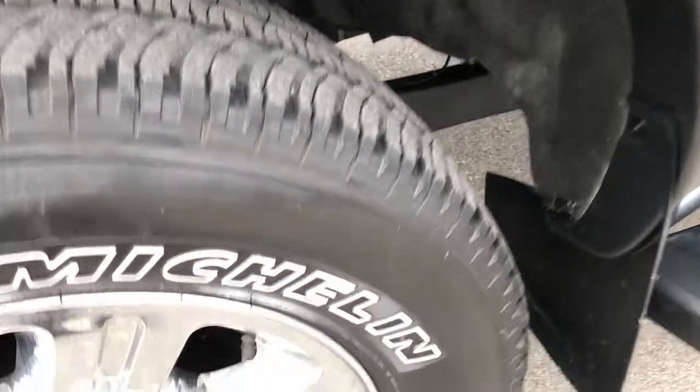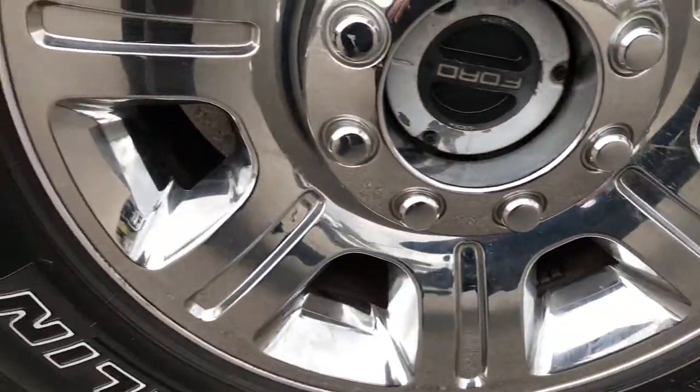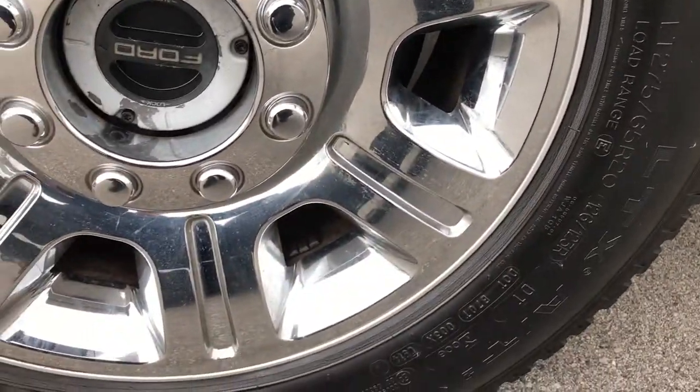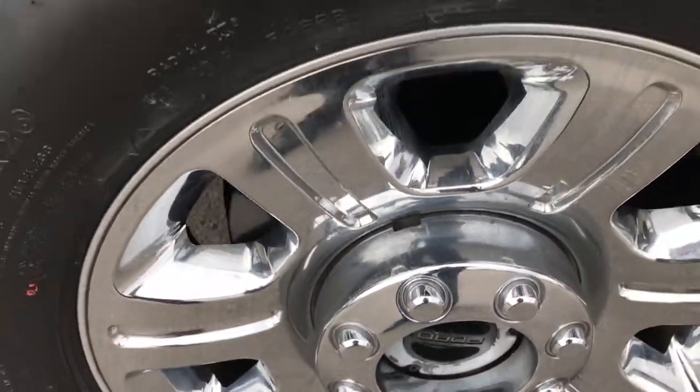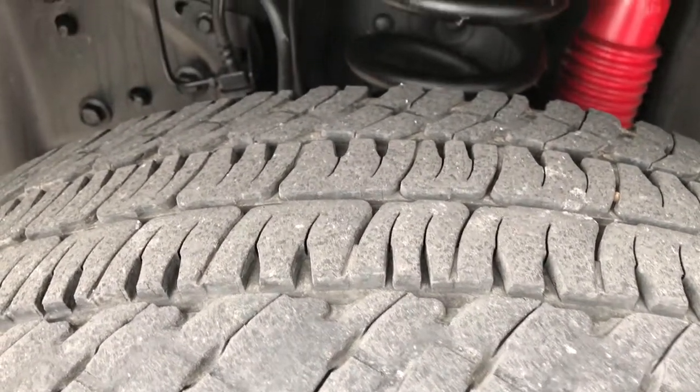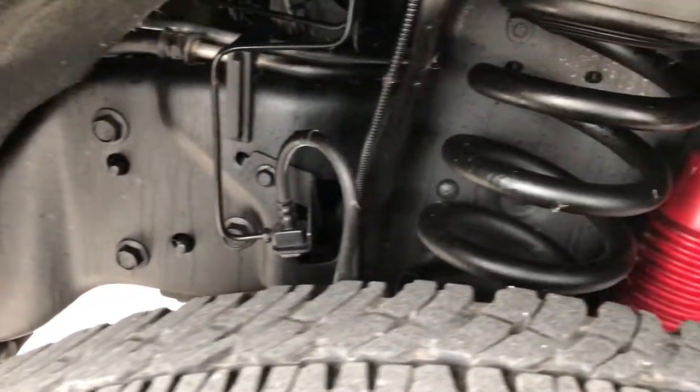It has Michelin LT275/65R20 tires on the factory 20 inch alloy rims with the chrome covers. These tires look like they have roughly right around half the tread left. You can see the frame and underbody on this truck is exceptionally clean.